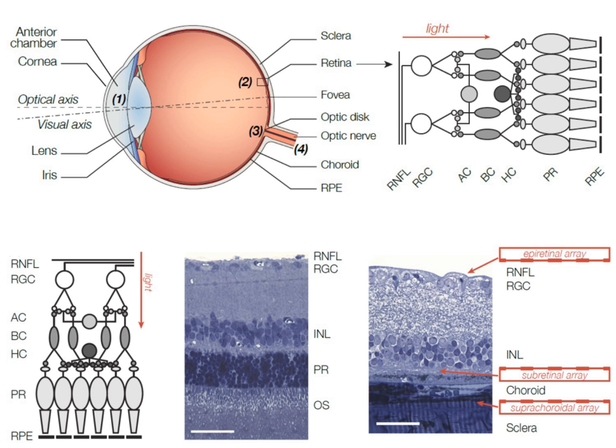Optimal candidates for retinal implants have retinal diseases such as retinitis pigmentosa or age-related macular degeneration. These diseases cause blindness by affecting the photoreceptor cells in the outer layer of the retina, while leaving the inner and middle retinal layers intact. Minimally, a patient must have an intact ganglion cell layer in order to be a candidate for a retinal implant.